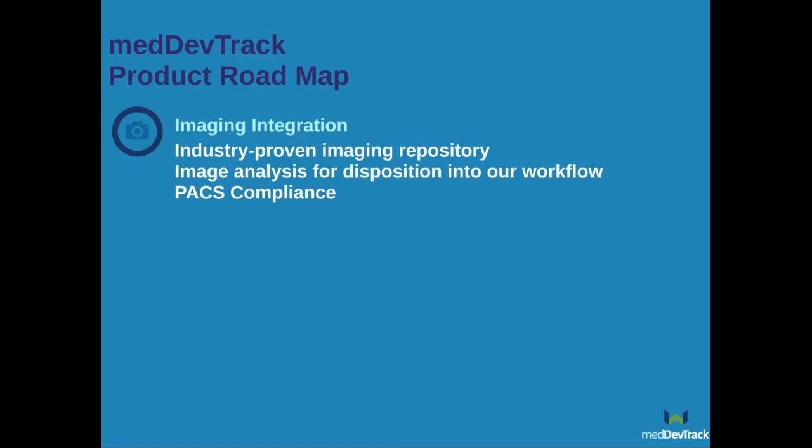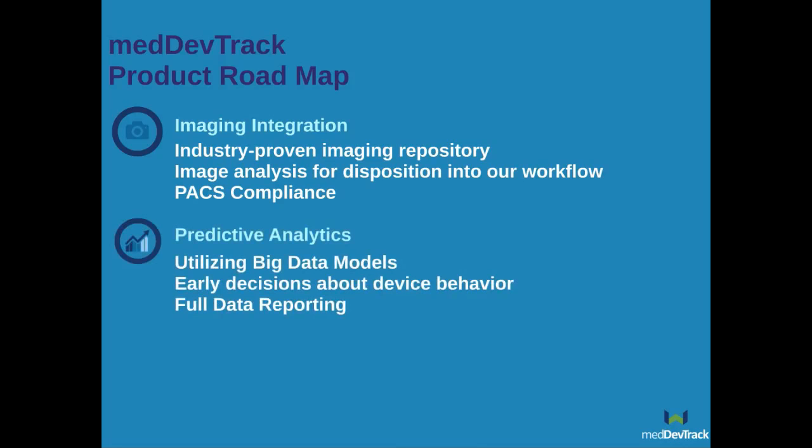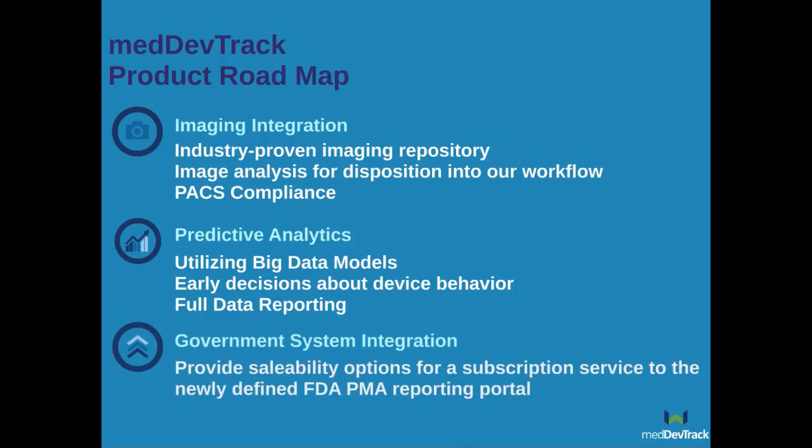For imaging integration, we are integrating an industry-proven imaging repository for analysis and reporting. The imaging system will support pre-surgery diagnostic images, initial implant, and all subsequent follow-up meetings with radiological and photographic standards and PACS compliance. For predictive analysis, our analytics engine uses big data models of time series data to support early decisions about device behavior, taking data from the entire life of the products as they are being tracked.